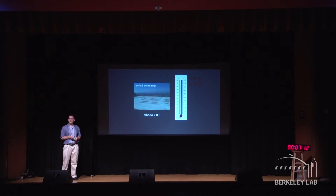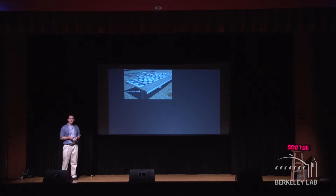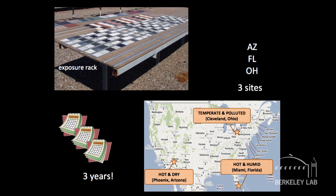We'd like to design and select cool roofs that stay cool — by that I mean they stay reflective. Here's how we usually find out if a roof is going to stay clean and reflective over time: we put out coupons on a rack. In the US, we send these coupons to three different sites.